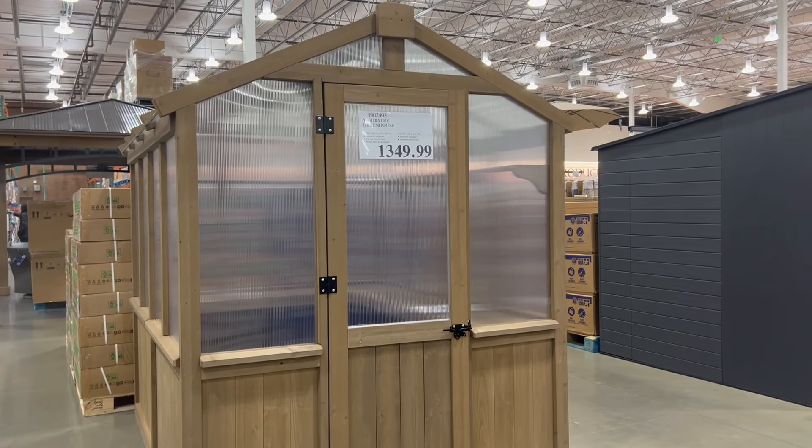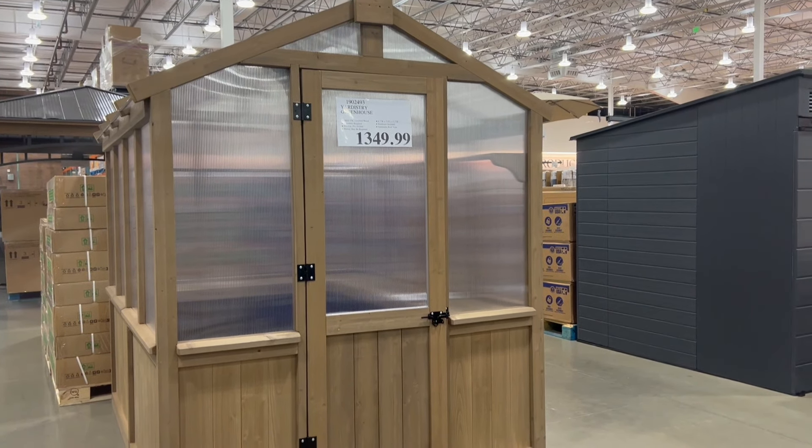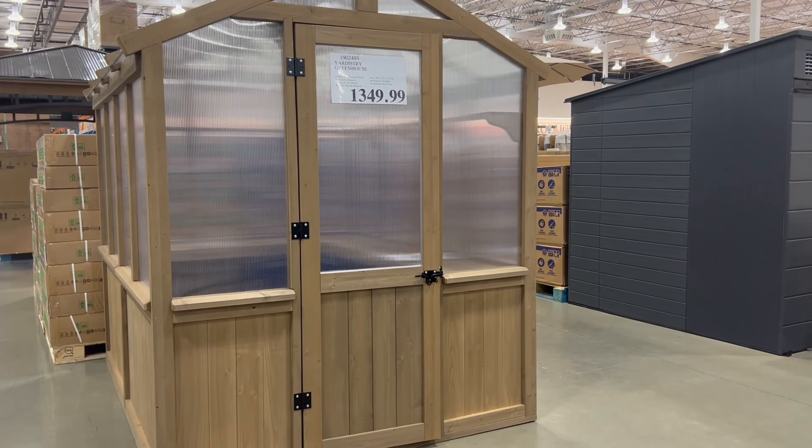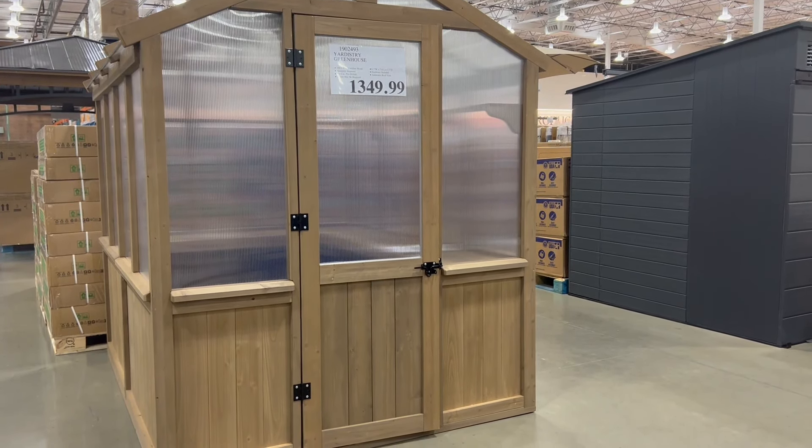First, we're going to jump into this little greenhouse we have right here. This thing is super cool. It's not on a great sale, but I think it's a great little item to have if you're into getting some greenhouse work and getting some plants going this season.